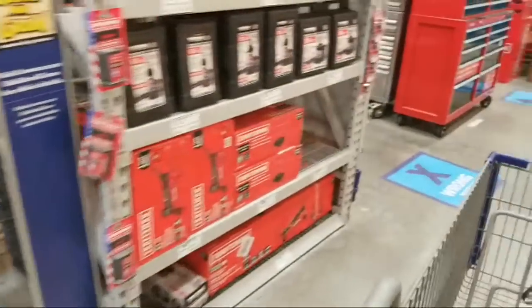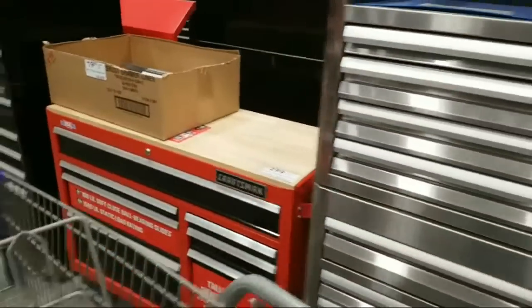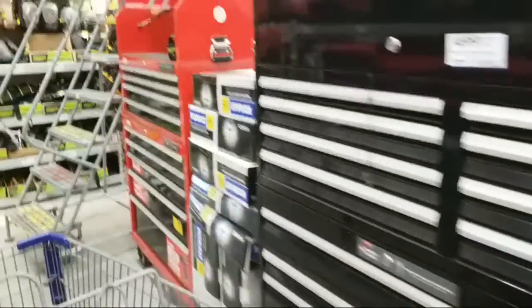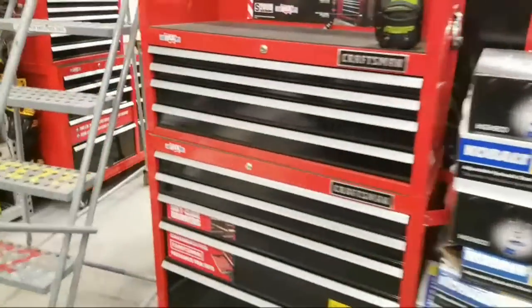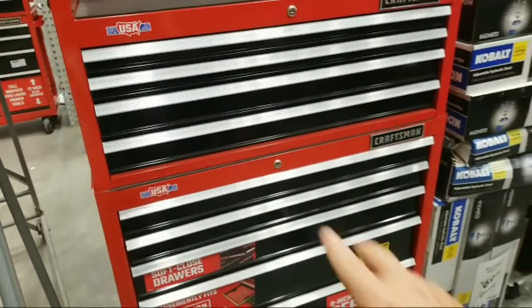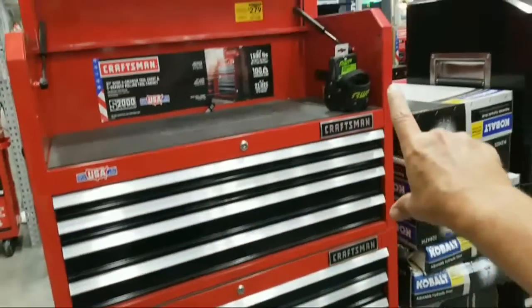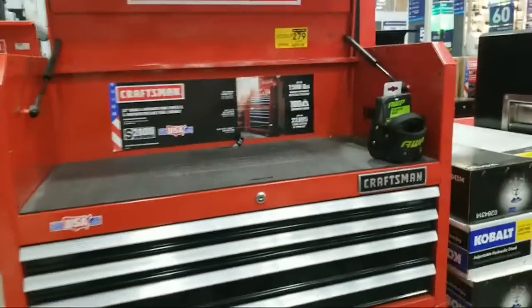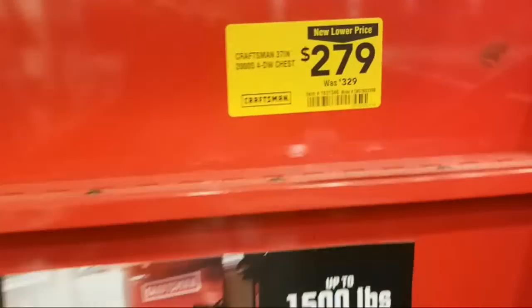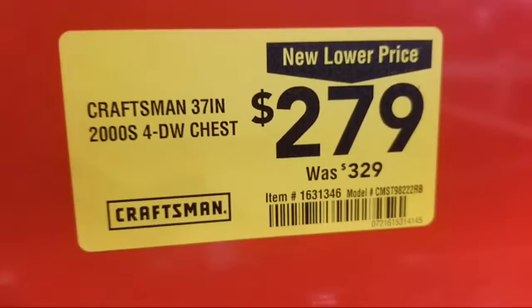I think I spotted some bargains down the storage area here. So here we go — this Craftsman 37-inch four-drawer upper section is $279. But it's actually just a new lower price, it's not really on sale — it's a new lower price they've set.